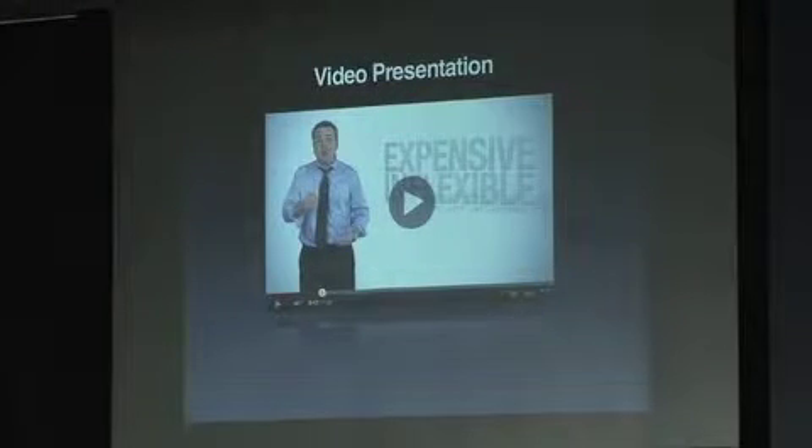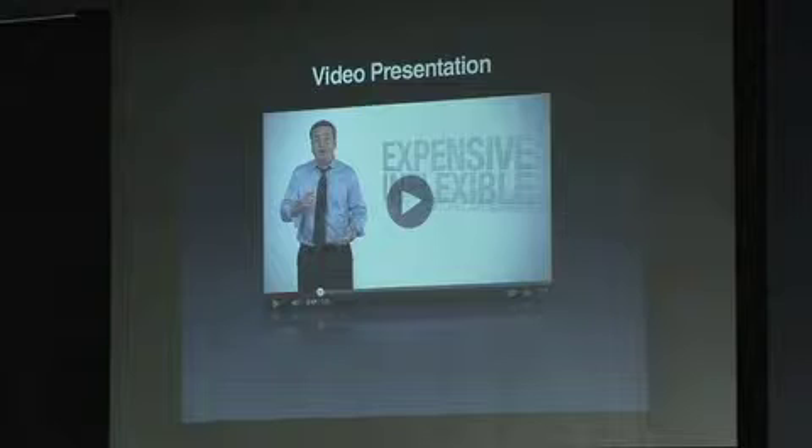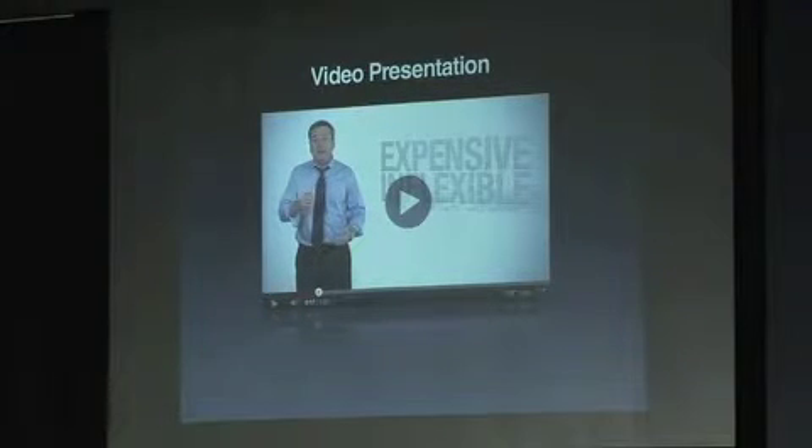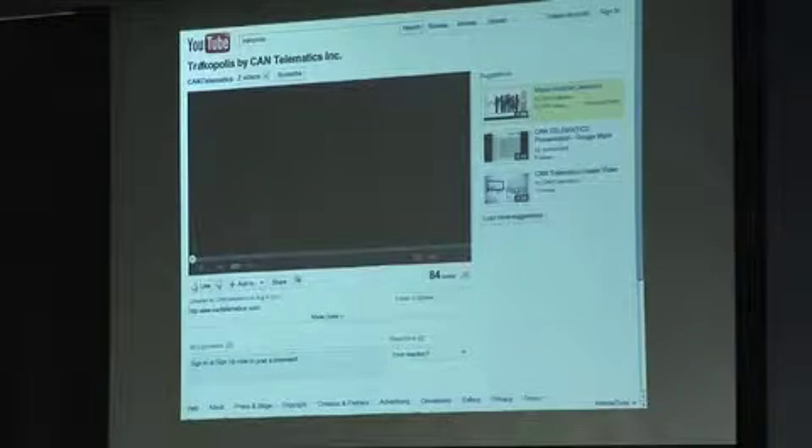Now I'm going to show you a video that we built for our dealers. We're going out and talking to dealers about whether they should carry our product. We want to give them a sense of what their customers are probably feeling for pain, and that's supposed to resonate with them and make them want to talk to us about picking up the product.